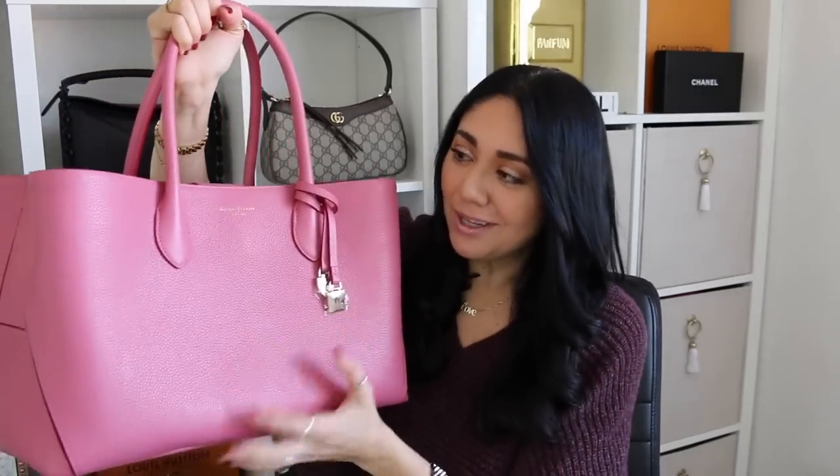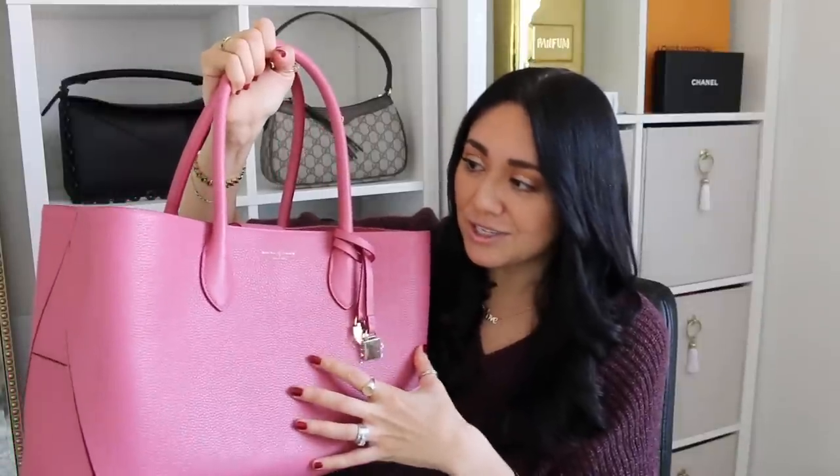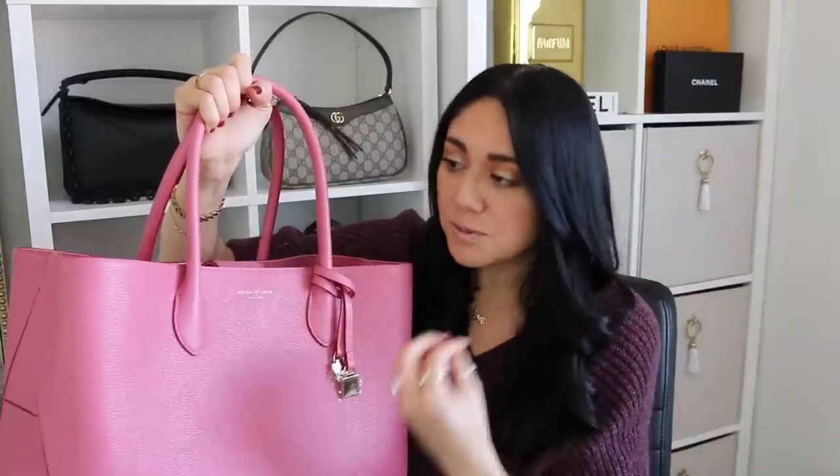That does it for my unbagging of the Aspinall of London London Tote. I included the measurements, the weights, a mod shot comparison to other bags, as well as what this bag fits. I want to give you guys as much information as possible, especially if you're looking to add it to your collection. With the $265 that I paid — or even at full price — this bag has 100% exceeded my expectations. The quality and craftsmanship you're getting is unbelievable for that price point.